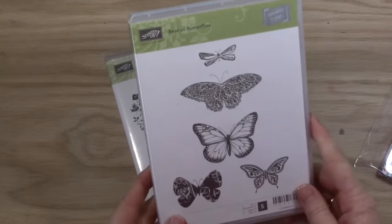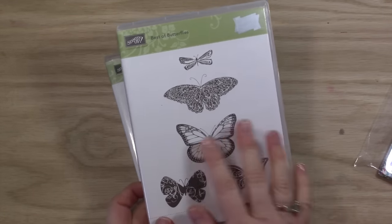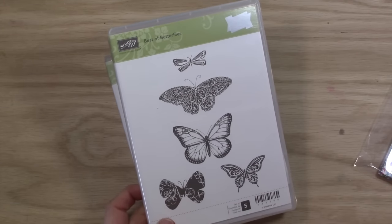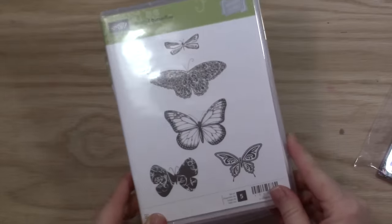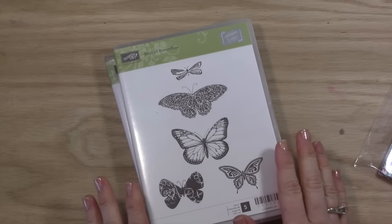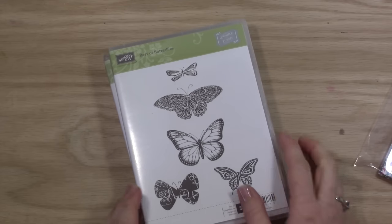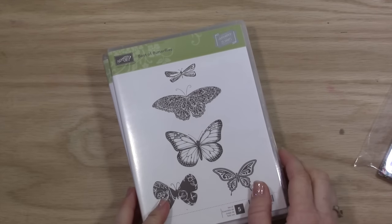And then there's this beautiful Best of Butterflies collector's stamp set. This was a special thing that Stampin' Up did for their 25th anniversary. You can tell it's a collector's stamp set because it has this little logo right here. It's kind of a rare one — you could only purchase it during that year and it's never been done since. These are images of butterflies throughout the 25 years, so that's a super fun set.